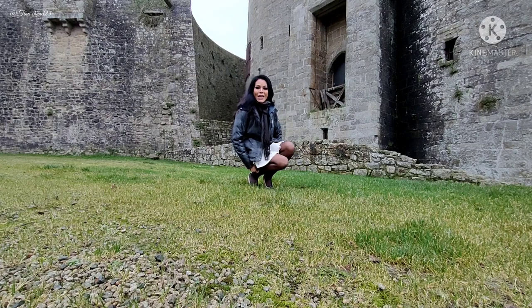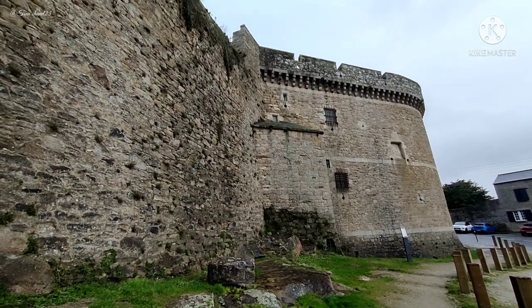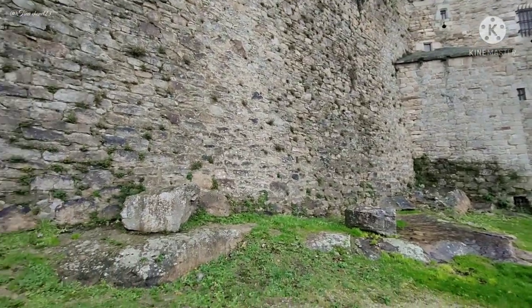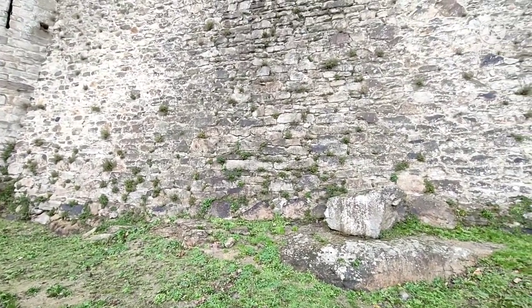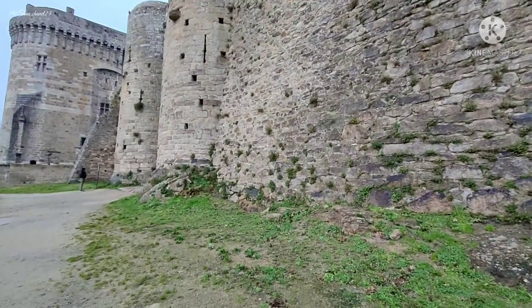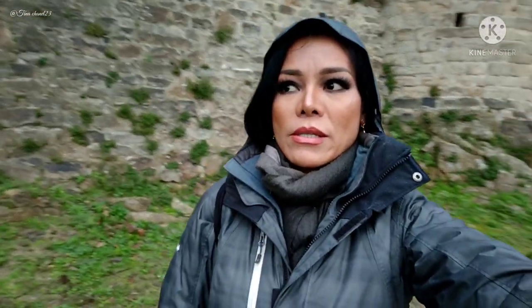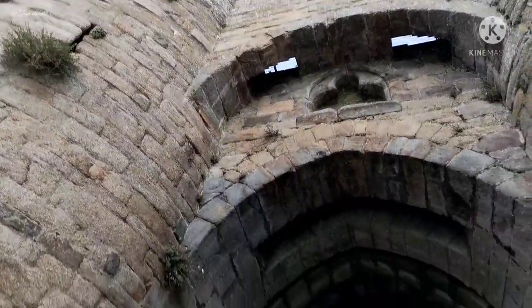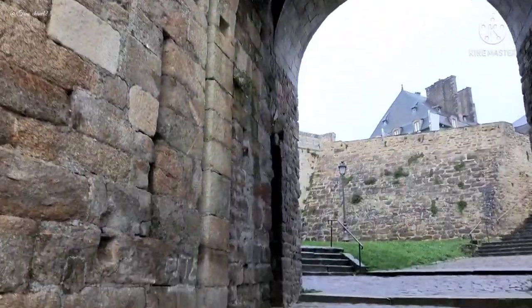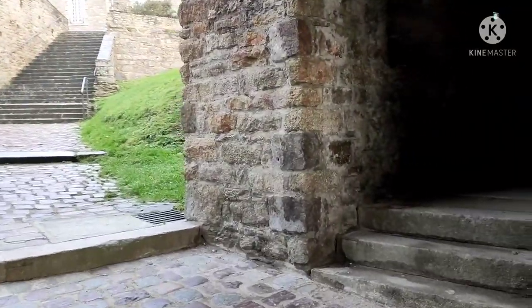It is raining, so I have to stop filming for a moment. You can see the older side of the castle — look at the stones. I want you guys to see the older side of this city. This is so good — it's a lovely sight for any tourist.